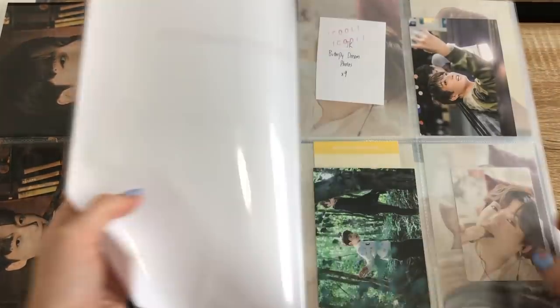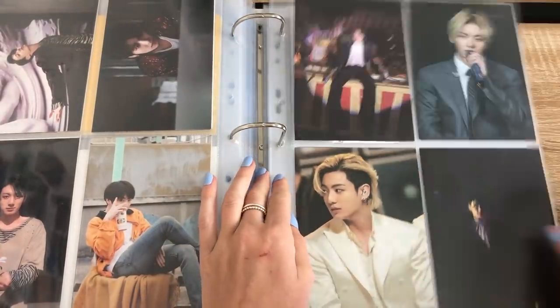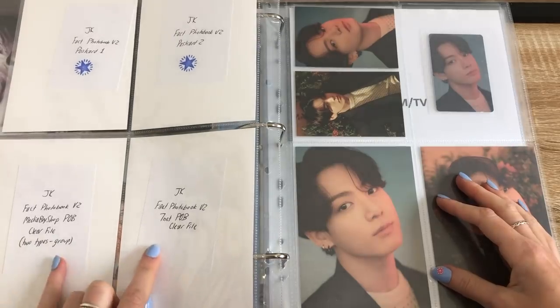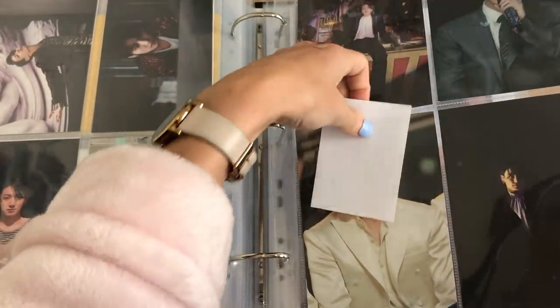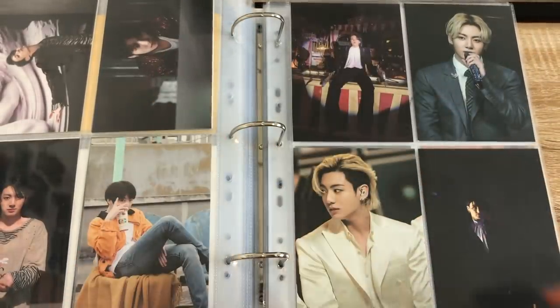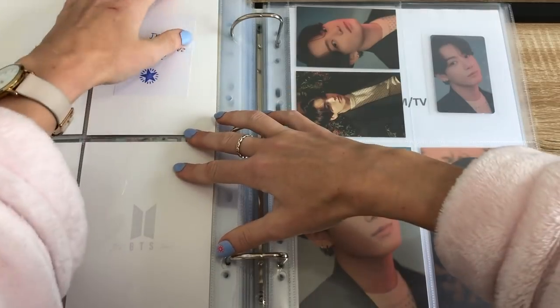So concept exhibition — no progress on Butterfly Dream, will I ever have any progress on it? Probably not. Decided not to collect the pre-order benefit clear files because people are charging a lot of money for them and they're just clear files. So goodbye clear files — I'm not collecting clear files anymore I don't think, because they don't even fit in a binder unless they're like mini smaller clear files.